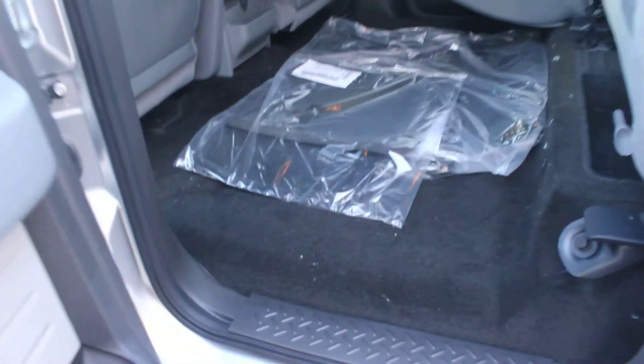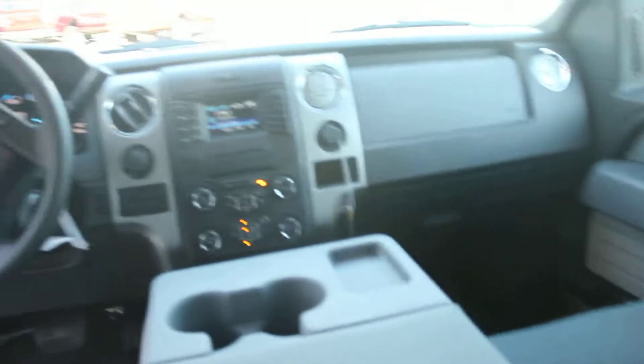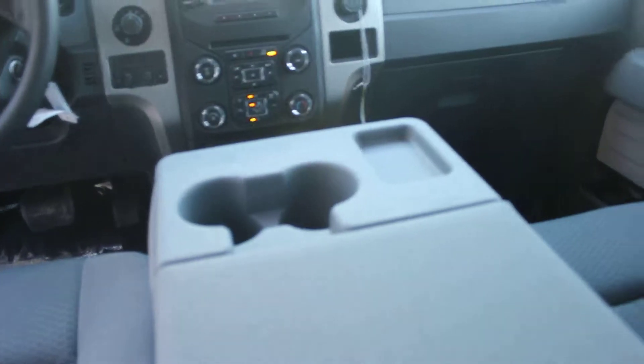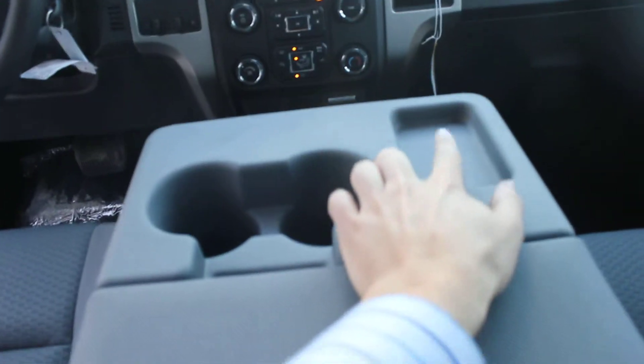Your load floor is completely level down there — there's no hump. Don't mind my Lady Gaga, you can blame Sirius for that. It does have the SYNC system and all your controls. This one will seat six passengers if need be — this seat will come up. Nice little spot for your cell phone there.